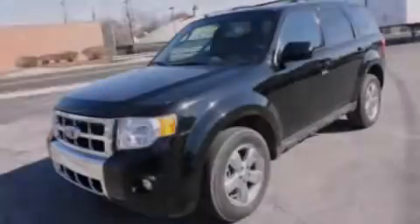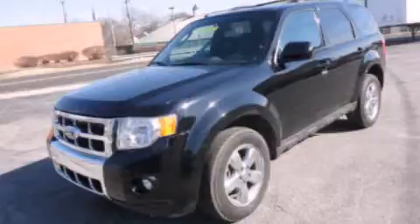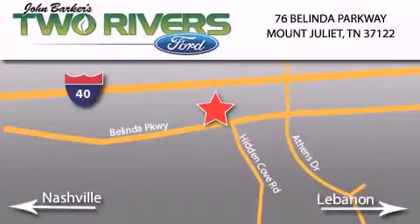Stop by today and test drive this automobile for yourself. Two Rivers Ford is located at 76 Belinda Parkway, I-40 exit 226 Mount Juliet Road at Providence. Our goal is to exceed all of your expectations to ensure that you'll return for future visits.